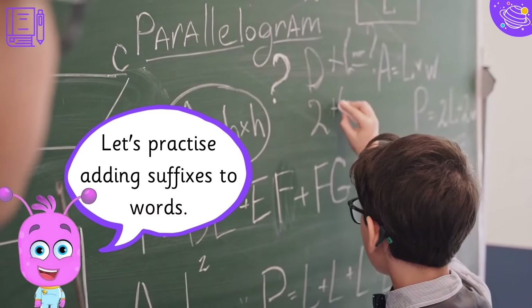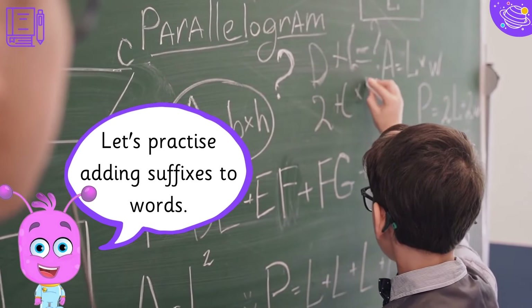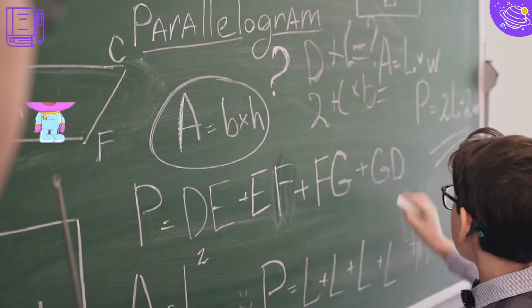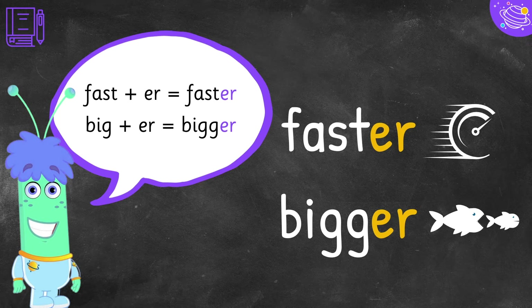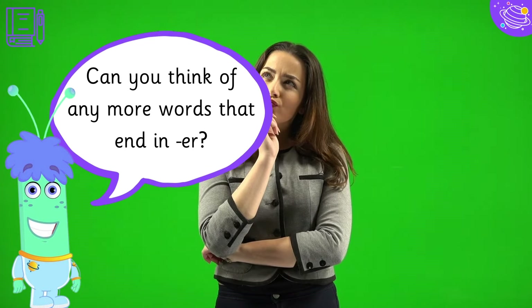Let's practice adding suffixes to words. Fast plus -er is faster. Big plus -er is bigger. Can you think of any more words that end in -er?